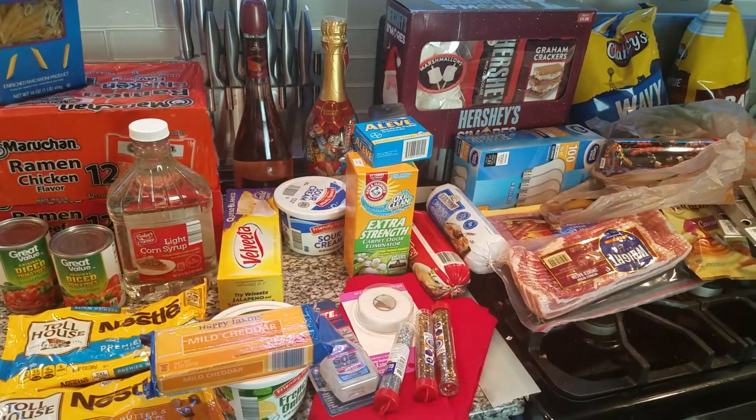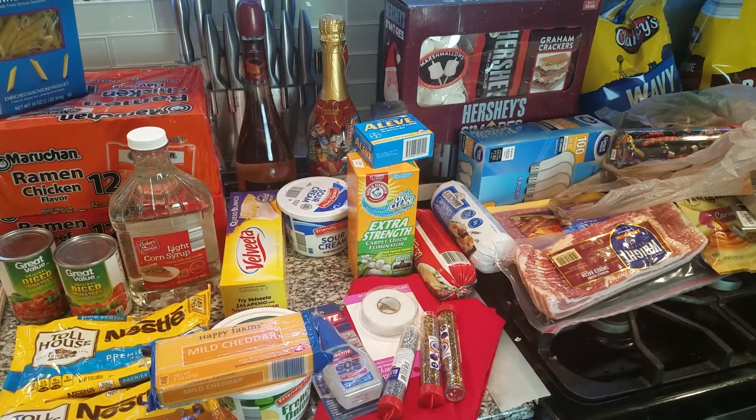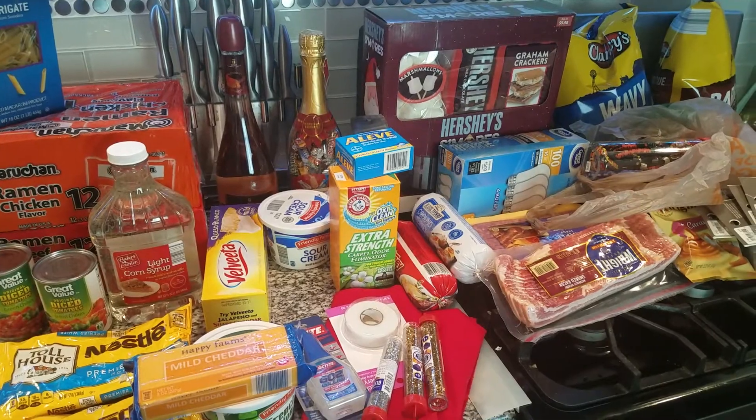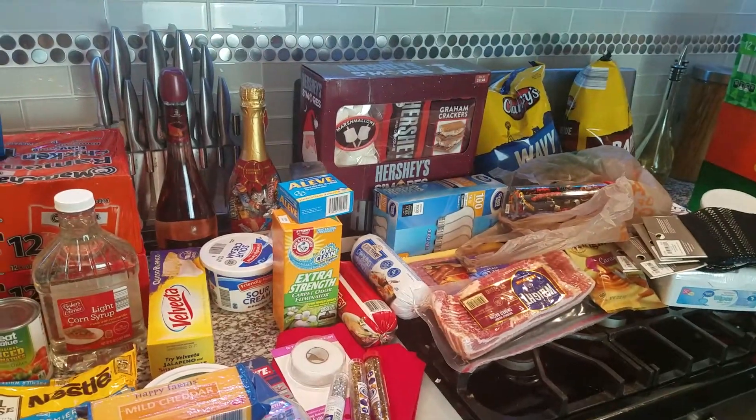I hope you guys enjoyed this video! Thumbs up for more hauls, and make sure to go check out my other hauls. If you're new to my channel, make sure you subscribe and hit that bell, because your girl throws out random videos and I don't want you to miss them throughout the week. Love you guys, later gators!